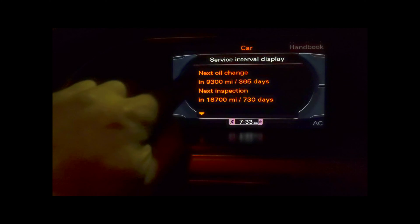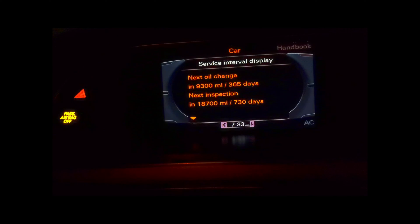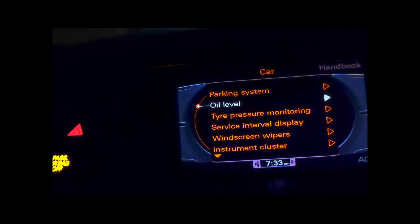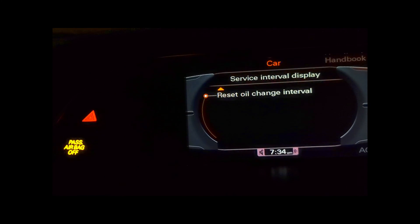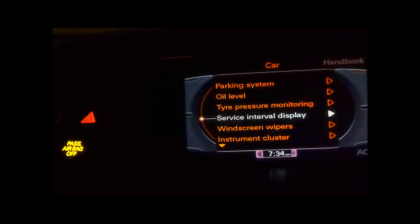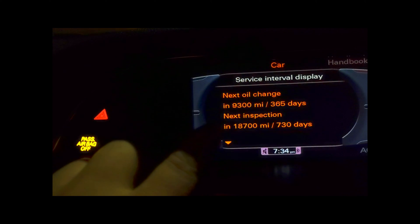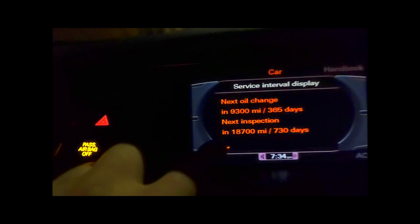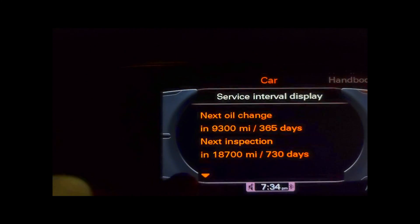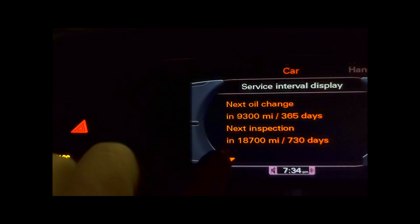With the oil change, you can do that on your MMI simply by selecting 'Car', going down to 'Service Interval', and going to 'Reset Oil' — I've already done that. But now where you get the 'next inspection' light, that's how you fix it using OBD11 as I've shown you. The 'service due' light is to do with the next inspection — that's the long inspection.